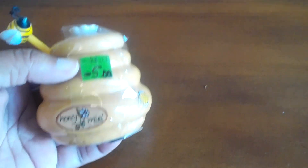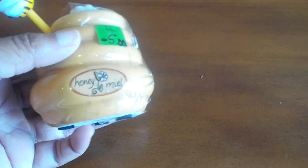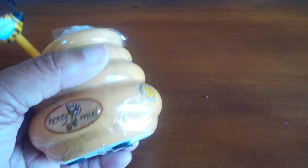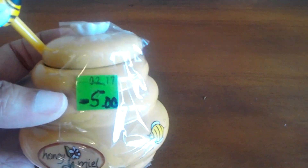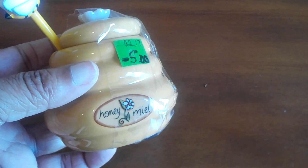The next item was very cute to me — this little honey pot. I picked it up because I thought it was cute and it was something I could keep my honey in. Love the little bee on it, very cute. This was marked $5 and I got it for $2.50.